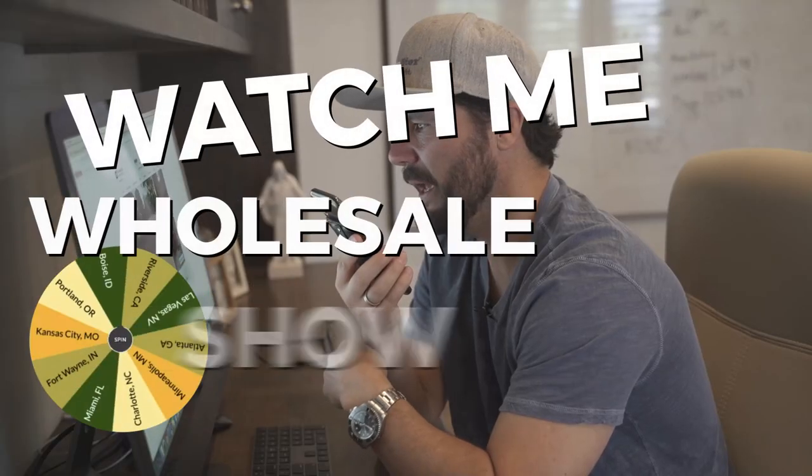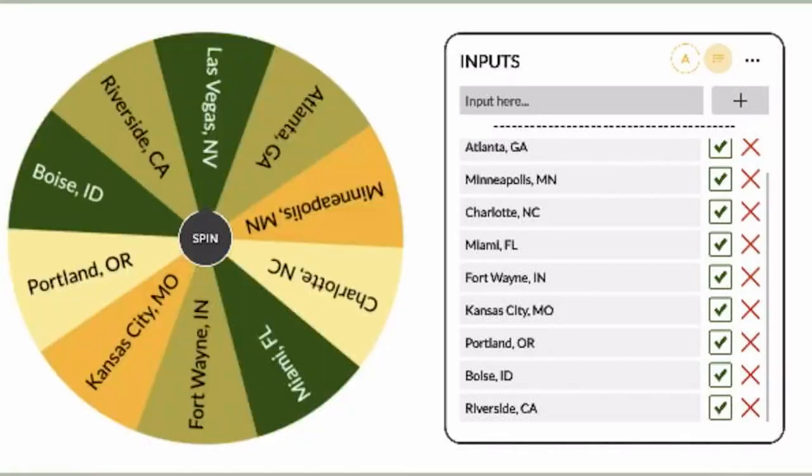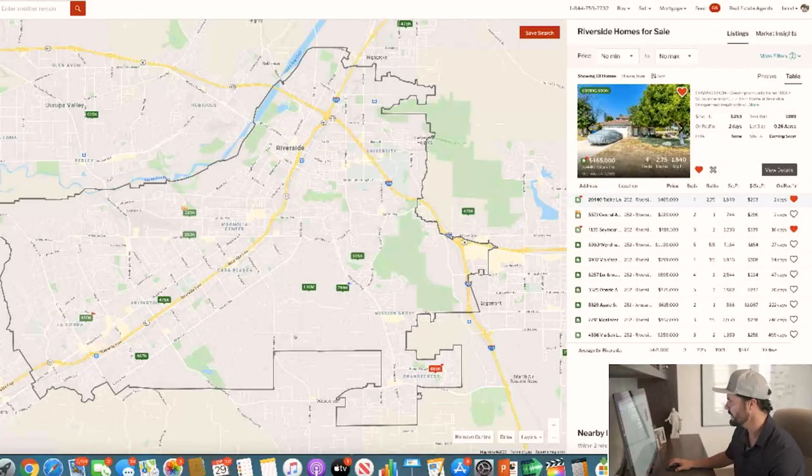Welcome to another Watch Me Wholesale episode. The way this works is I randomly choose a market, then I find a distressed property for sale, I analyze and crunch the numbers, and then I call and make an offer. All of that and more coming up.